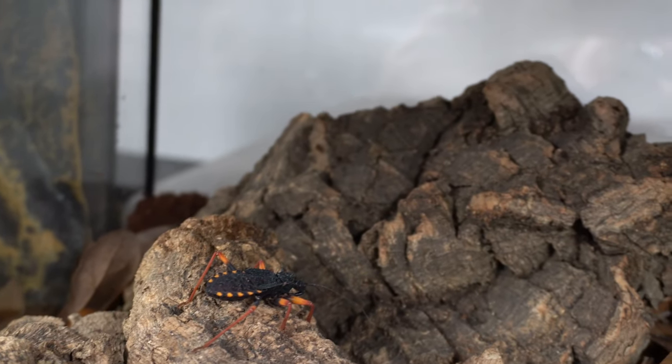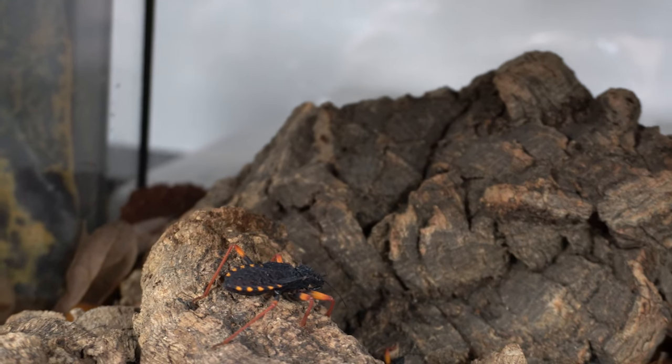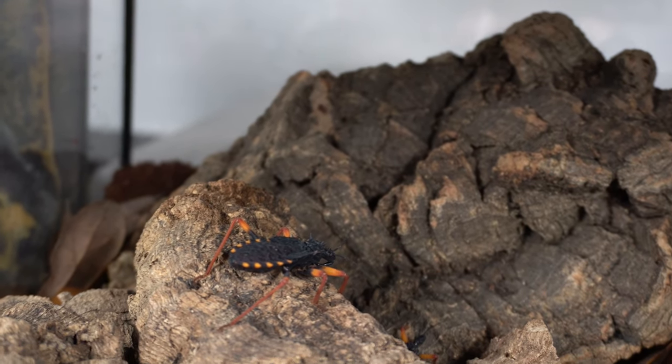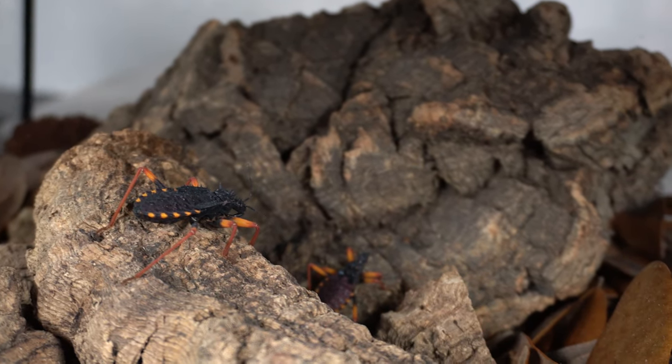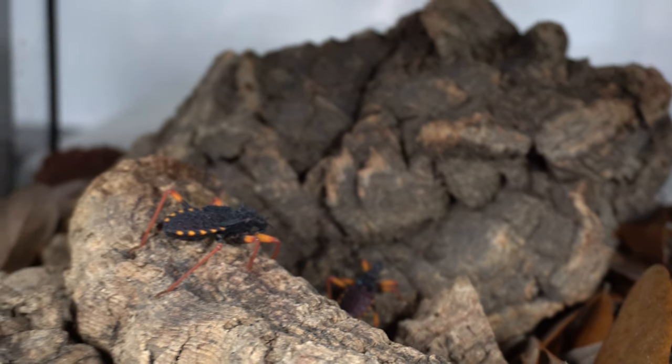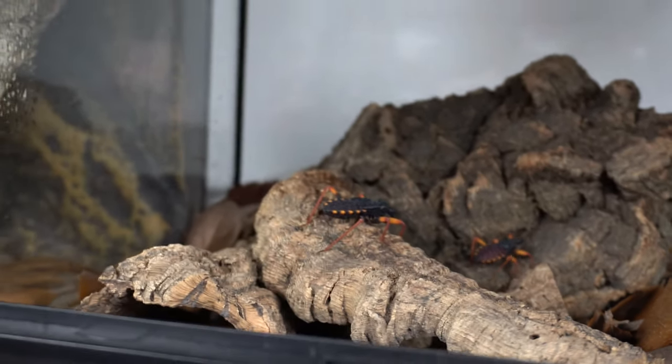Look how pretty these are. Man, they're good looking. They're getting so big. I'll be breeding soon.